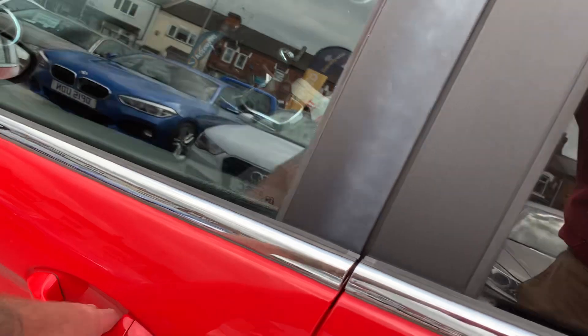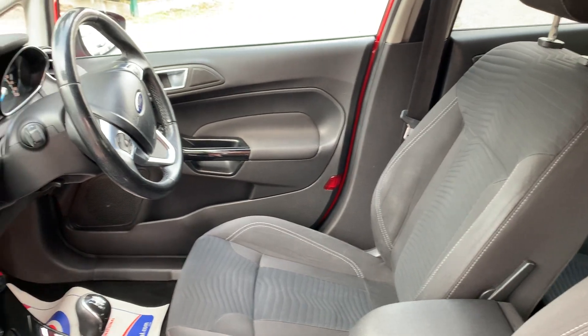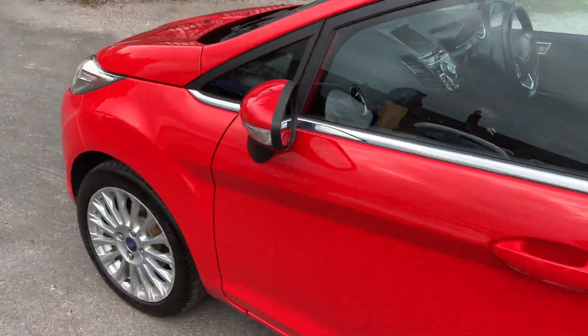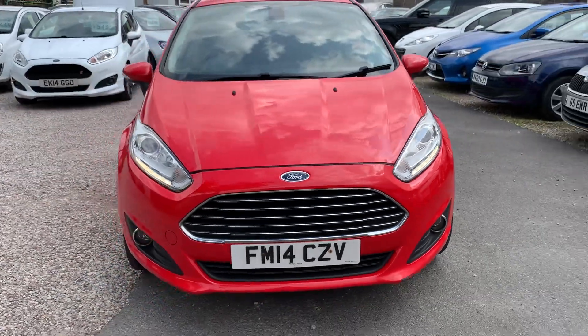I'll show you inside — lovely and clean and tidy. We're based in Crewe in Cheshire, just around the corner from the train station. We're a 10-minute drive off the motorway. Any questions, just give me a ring.